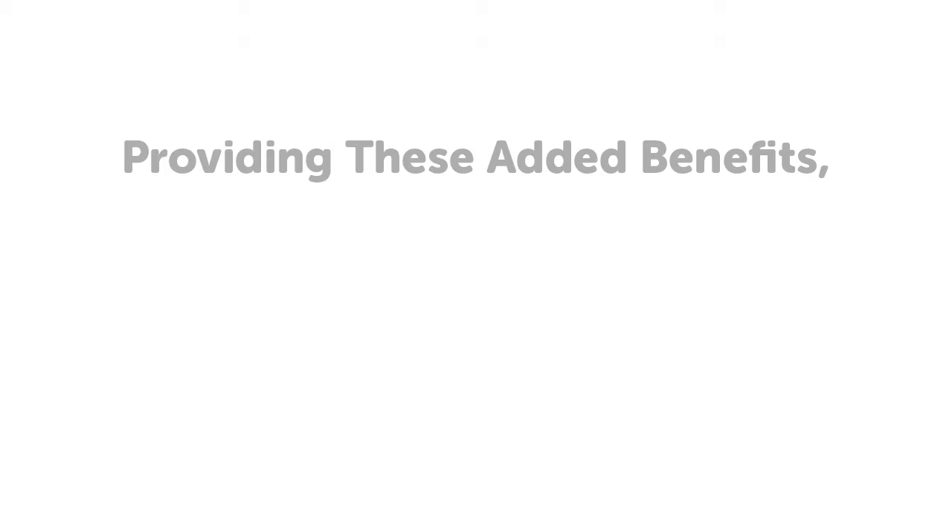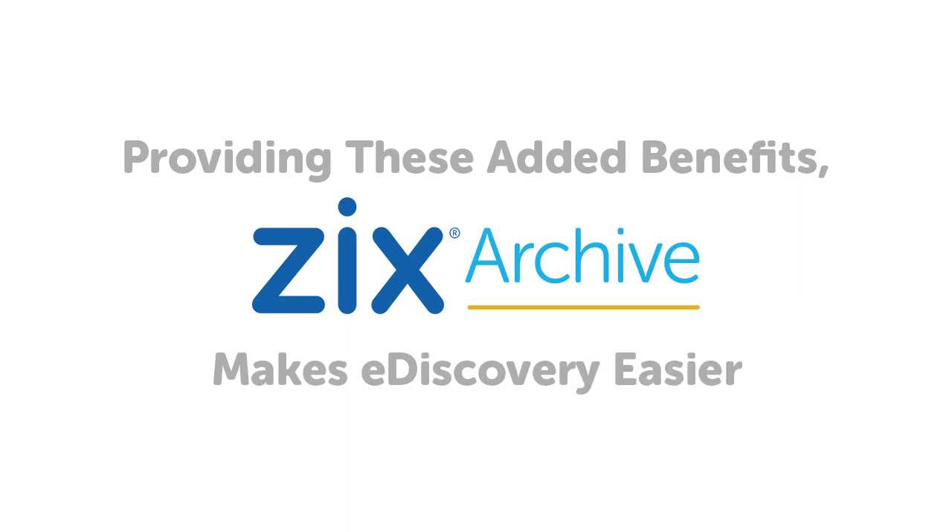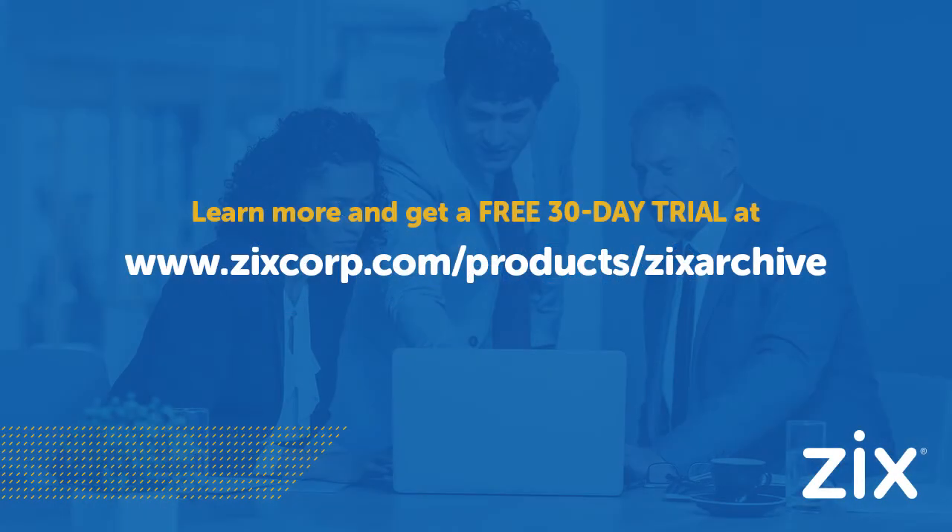By providing you with these added benefits and more, ZixArchive can make the eDiscovery process easier. To learn more about ZixArchive, or see it in action with a free 30-day trial, visit www.zixcorp.com/products/ZixArchive.